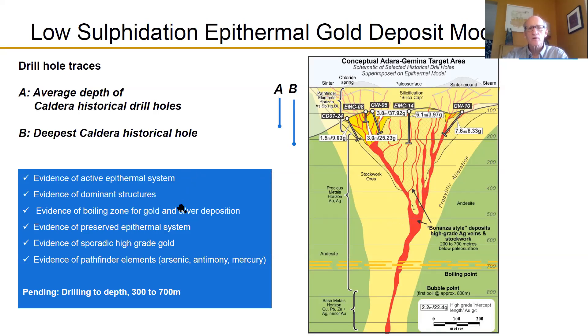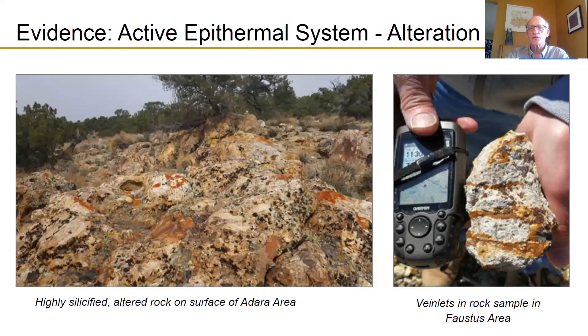On the left-hand side is a box of various indications of why we believe this is a good target, developed over the years as we've explored this property. The first indication is that it's an active epithermal system, evidenced by the strong alteration we see at surface. This photograph from the Caldera part of the property shows the bleached nature of the rock where alteration fluids came up, changed the minerals, and solidified. On the right-hand side, the same situation — very bleached rock and some brown veins cross-cutting the original rock. It's a very active epithermal system, an important part of any gold system depositing in this model.